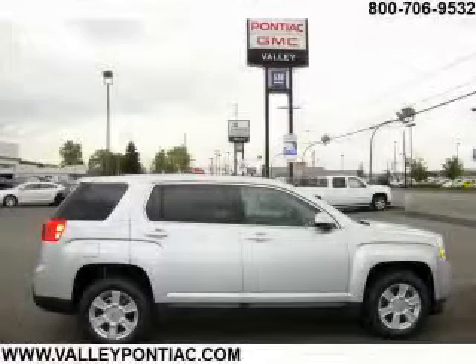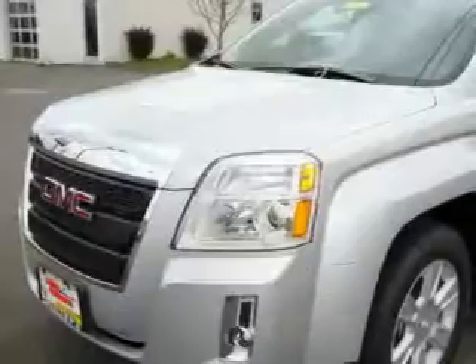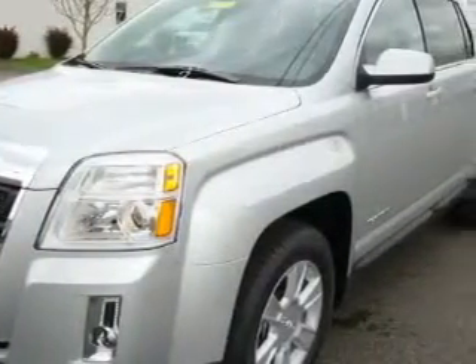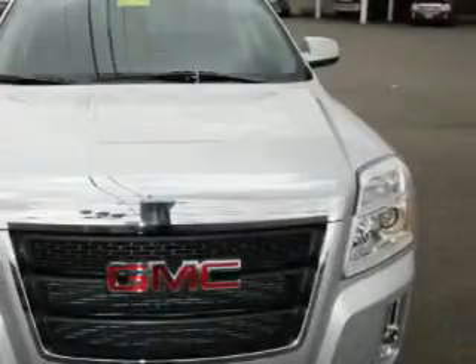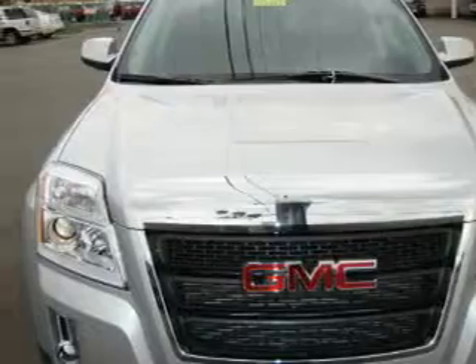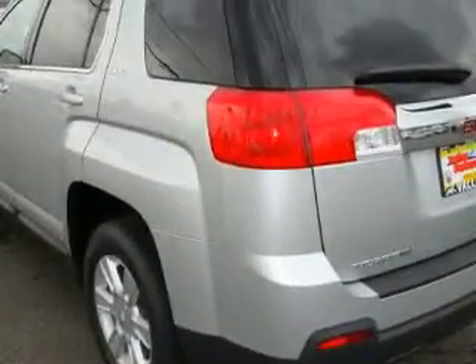This is a brand new 2010 GMC Terrain, a great blend of utility, comfort, and style. This GMC's list of numerous features includes air conditioning, a tilt steering wheel, satellite radio, OnStar, a traction control system, and this vehicle's stylish design always looks great.